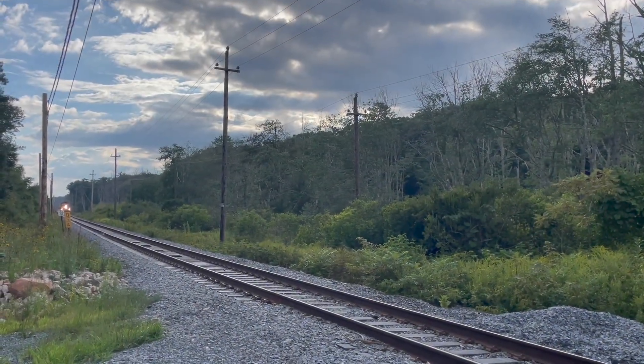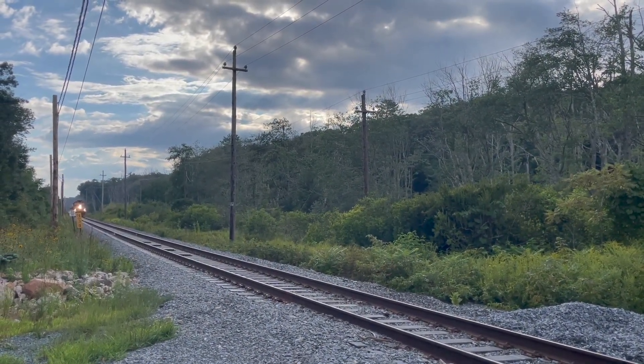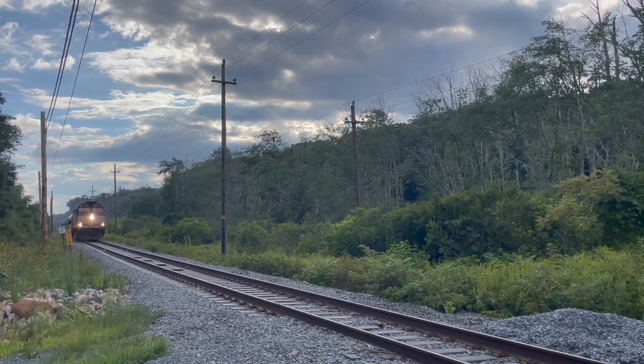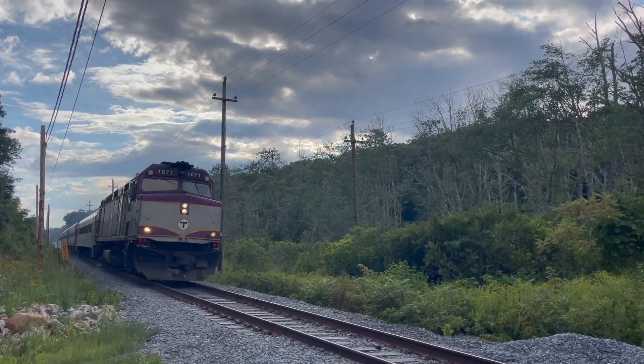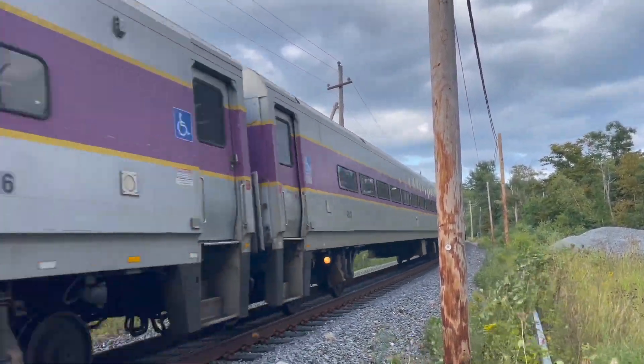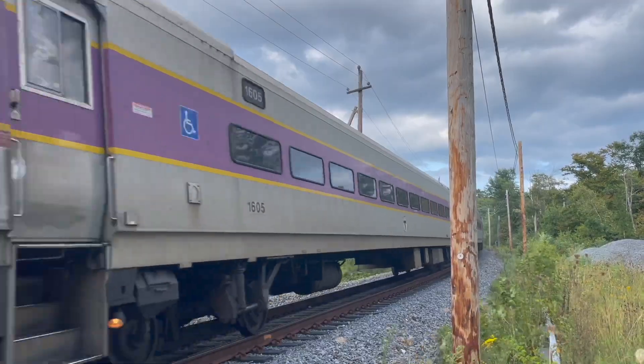In August 2022, I am once again out for the third rotation of the geometry train this year. Being a Tuesday, I am out on the Newburyport-Rockport line. This morning, the geometry train is extra special — here's why.